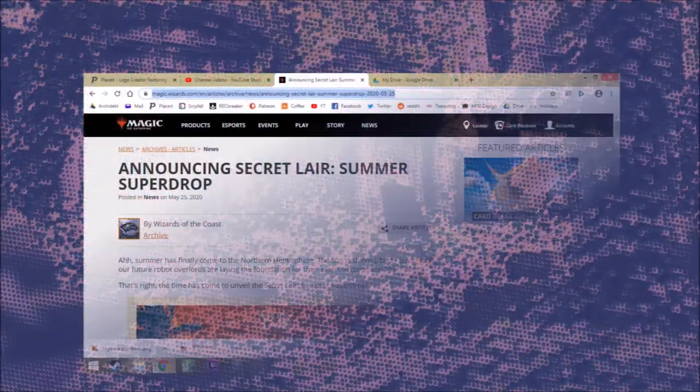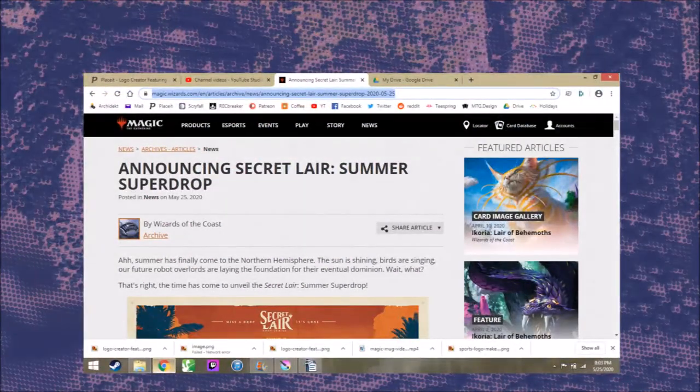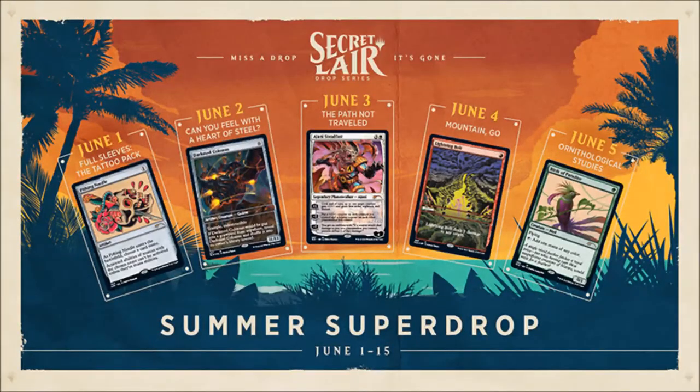Wizards announced five new Secret Layer drops that will be released from June 1st to June 5th. The drops are as follows: June 1st will have the Full Sleeve Tattoo Pack, June 2nd will have Can You Feel With a Heart of Steel, June 3rd will have The Path Not Traveled, June 4th will have Mountain Go, and finally on June 5th we will have Ornithological Studies.